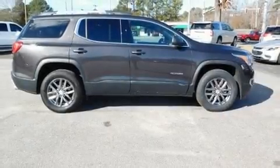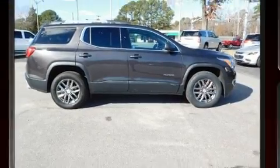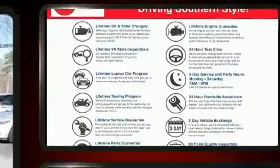Load your family into the 2017 GMC Acadia. It features an automatic transmission, front-wheel drive, and a refined six-cylinder engine.